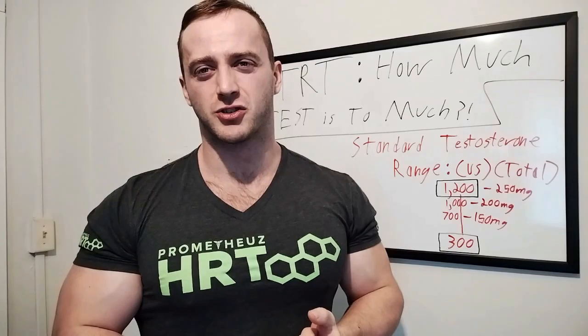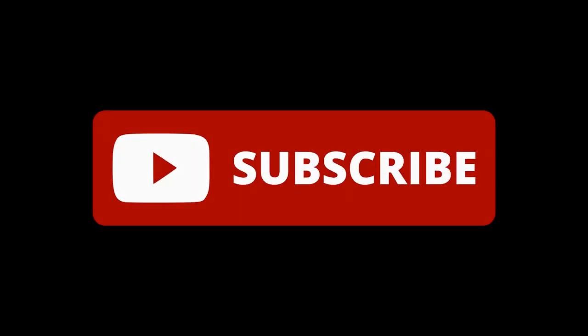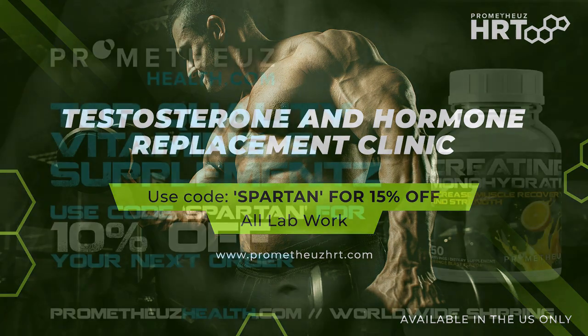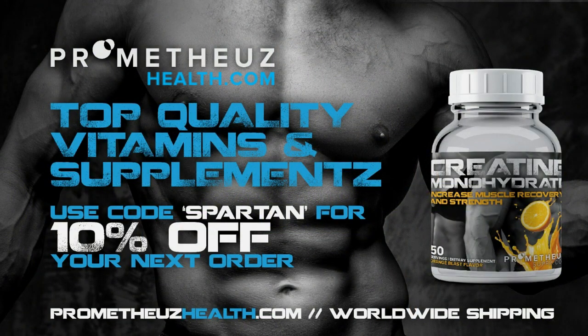Seth Spartan — stay safe, stay healthy. Testosterone replacement therapy: how much is too much? Hope we answered your question, and we'll see you next time.